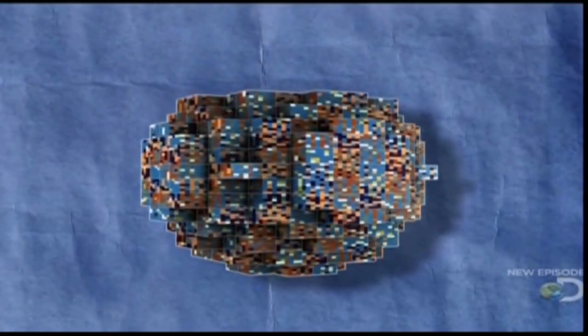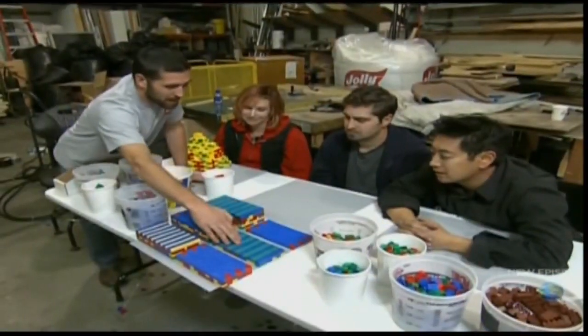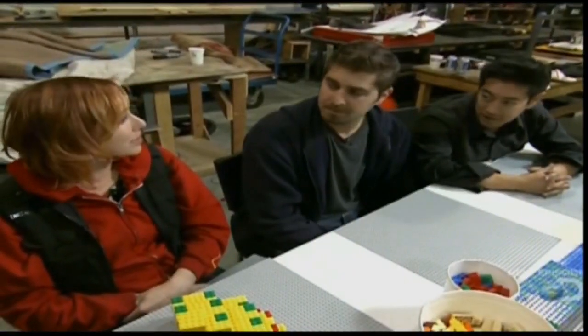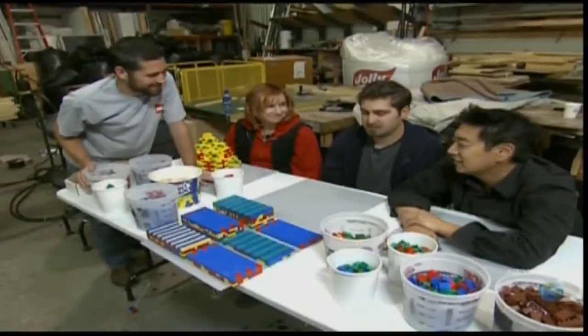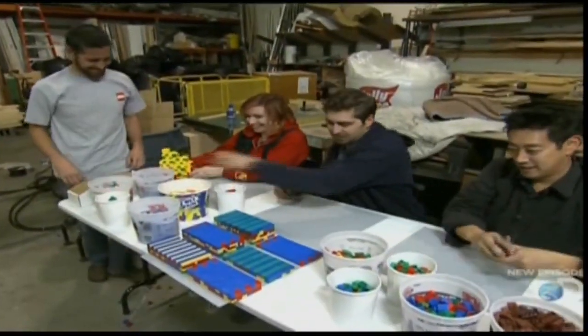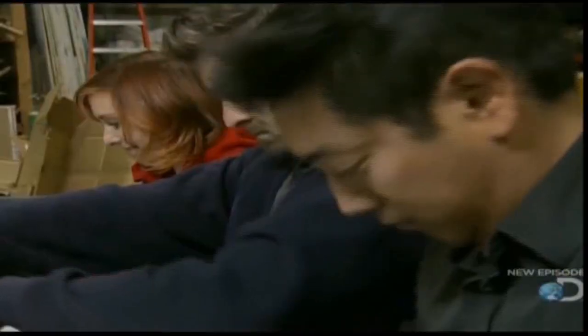First, hundreds of Lego pieces must be built into a giant block, which is then snapped together with 3,599 other giant blocks until — hey presto — a gigantic, chunky seven-foot ball. Each layer follows a strict pattern. It turns out to be far more complicated than anyone expected, and a lot of work.